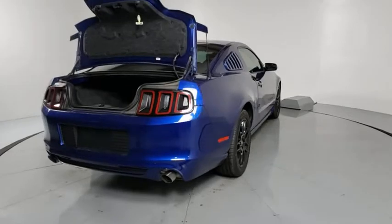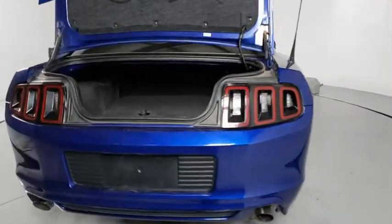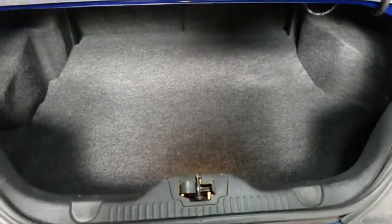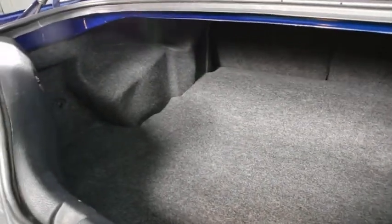Traction control, dual airbags, alloy wheels, power steering, four-wheel disc brakes, rear window defroster, trip computer, power windows, compass, CD player, electronic stability control, remote keyless entry, brake assist, tachometer.